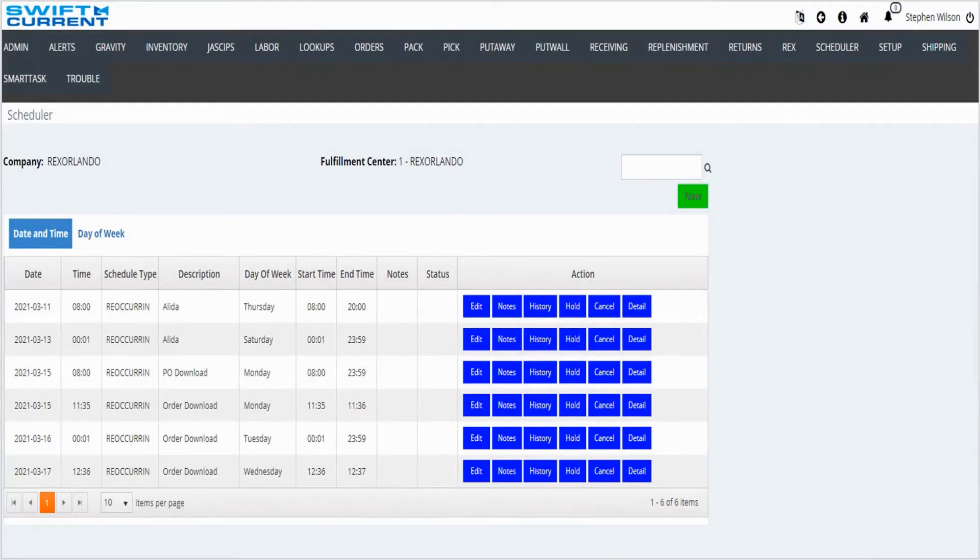In order for work to assign, Swift Current uses a scheduling program. Schedulers are set up by the customer for each day and for each data type. For example, if there is a purchase order file being sent from a transfer folder, a scheduler gets created to get that file and pull the data into the system. These schedulers can be set to run every couple of minutes, every hour, once a day, etc. It's up to you.